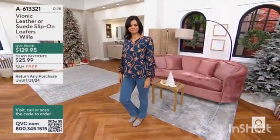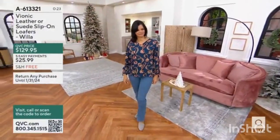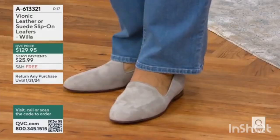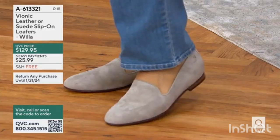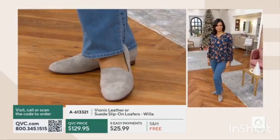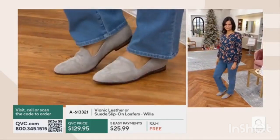Look how flattering that is. That's a loafer that just looks good. That's one that's going to work well with jeans like the ones we have, the Bailey coming up later in the show, which by the way are half off. But we have that pretty dress in the show as well, and I would just as easily wear this loafer and know that it looks terrific.